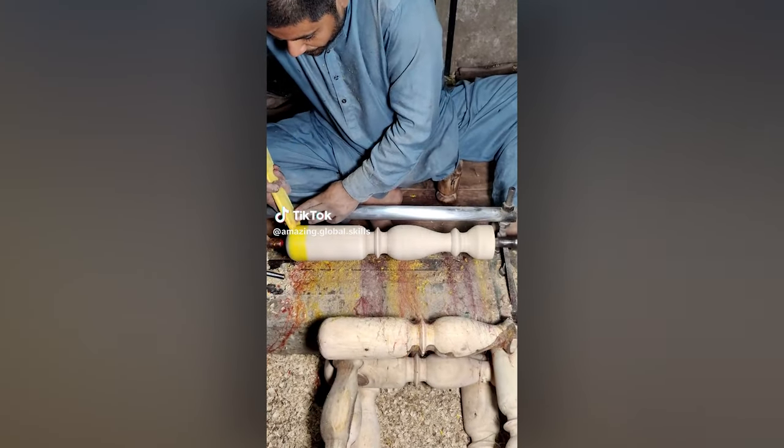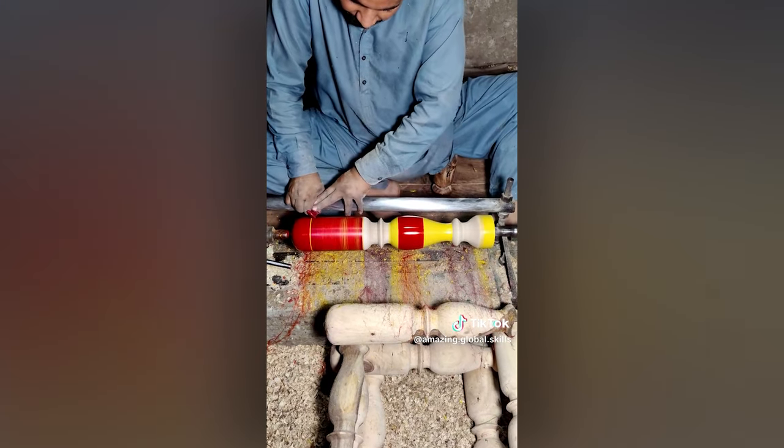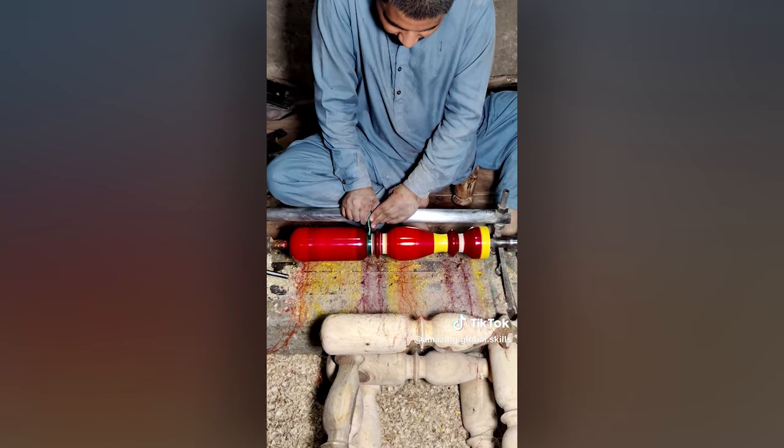Well, I've never seen anyone paint like this. But then, I've never seen painting as precise as this either. Imagine having legs like this on your dining room table — you'd have the most colorful dinner parties ever!